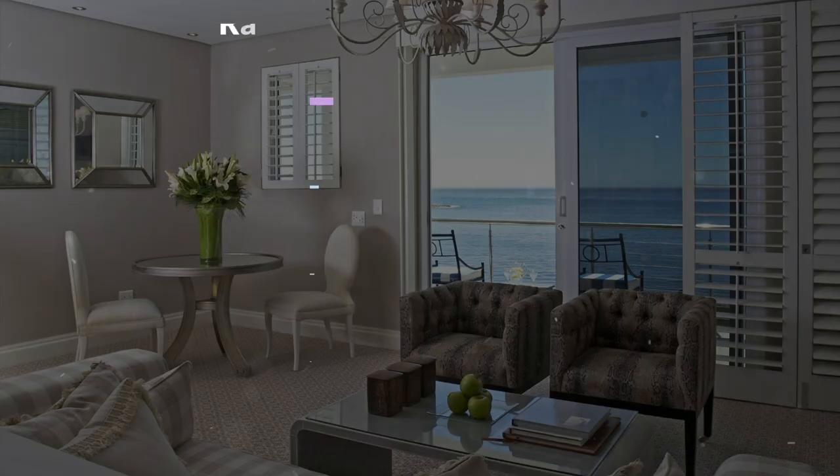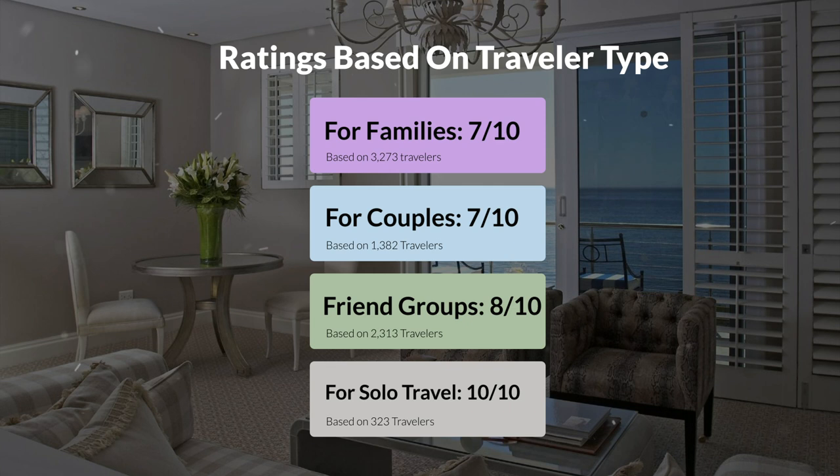Now, let's move on to our personal ratings for this hotel, depending on the type of traveler. For families, 7 out of 10. For couples, 7 out of 10. For friend groups, 8 out of 10. For solo travel, 10 out of 10.